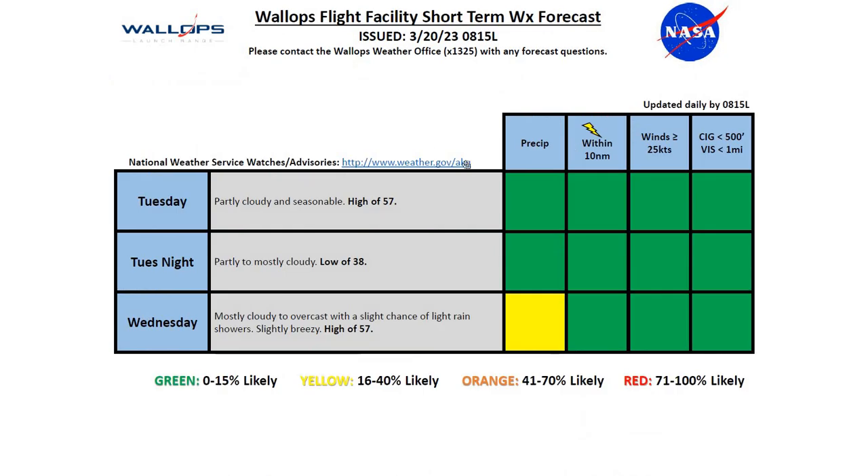Our tides are running normal. Looking at Tuesday and Wednesday: Tuesday we'll see partly cloudy skies with seasonable temperatures, a high of 57 degrees. Tuesday night partly to mostly cloudy, low of 38. And for Wednesday, mostly cloudy to overcast with a slight chance of a light rain shower. We'll see slightly breezy winds during the afternoon hours and a high around 57 degrees.